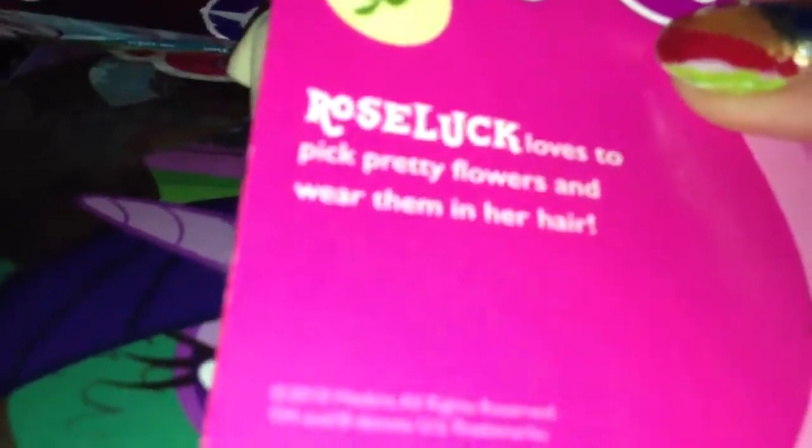I'm gonna open the first one. Let's see who I got. I'm pretty sure her name is Roseluck — yep, I have Roseluck. She's the Applejack base. Loves to pick pretty flowers and wear them in her hair. So there's her — she's the Applejack base.